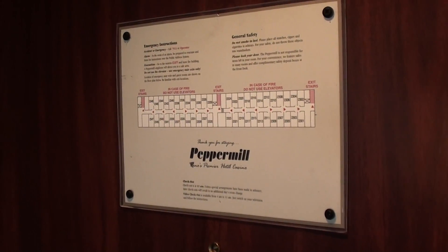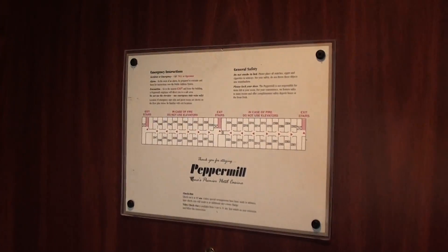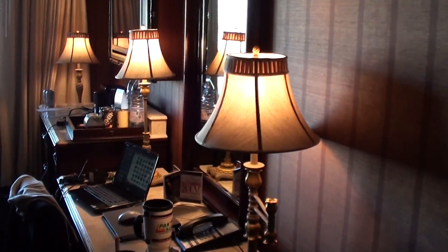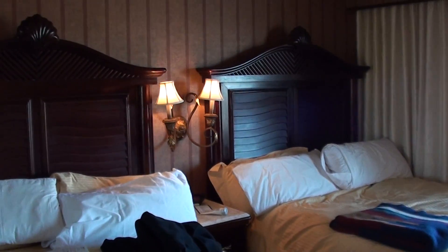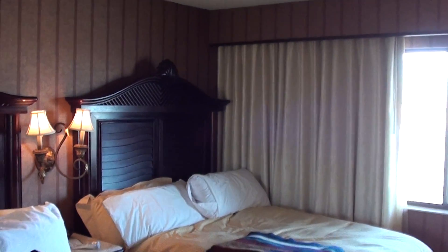Hey everyone, this is my room at the Peppermill Hotel Casino in Reno, Nevada. I just checked in last night and I just wanted to show you the room. It's a very nice room, and if you've never been to the Peppermill in Reno, it's a very nice place. It's really big and kind of swanky, but it's got a whole bunch of neons, so it kind of harkens back to the old Las Vegas days.